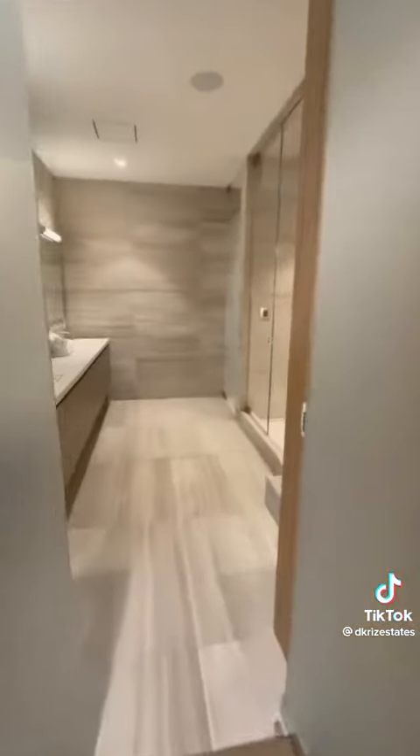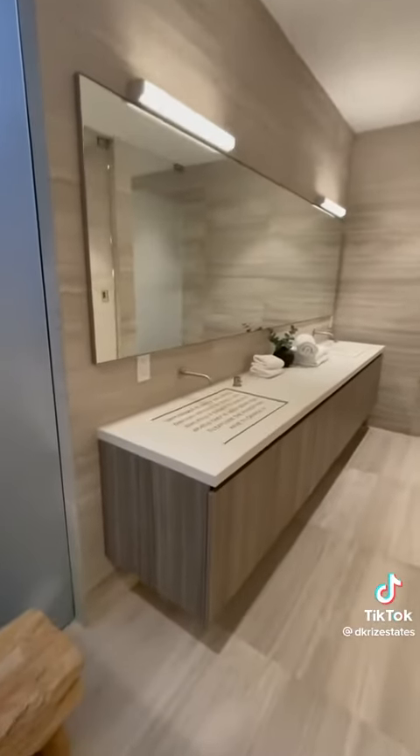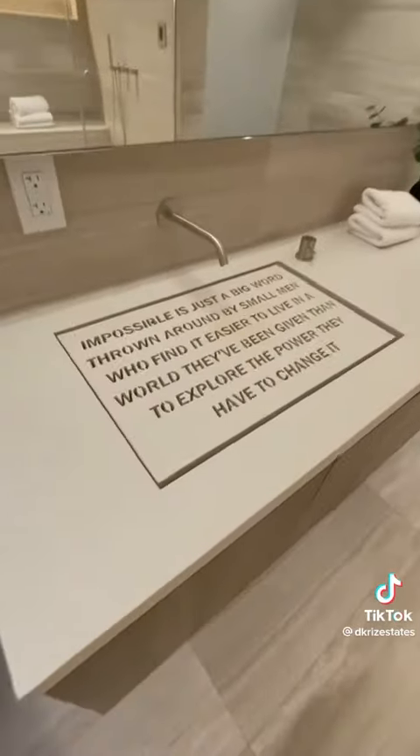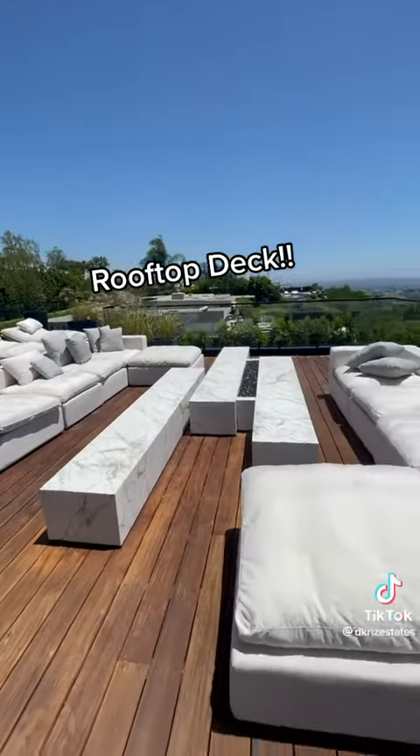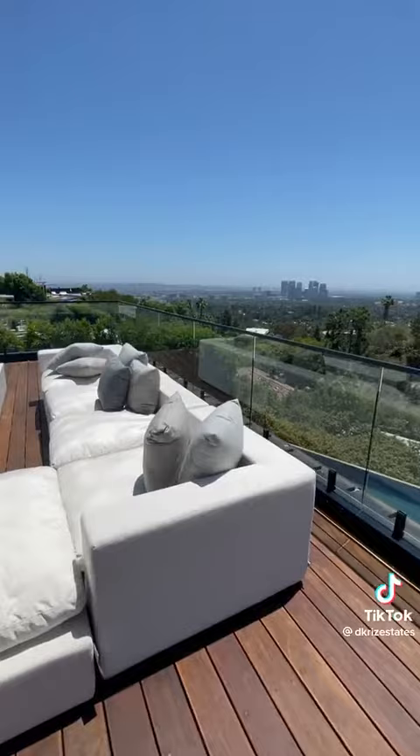This bathroom is also incredibly unique as it has engraved motivational messages in the sinks. Last but not least, my favorite part — the rooftop deck with the best views of the city of LA.